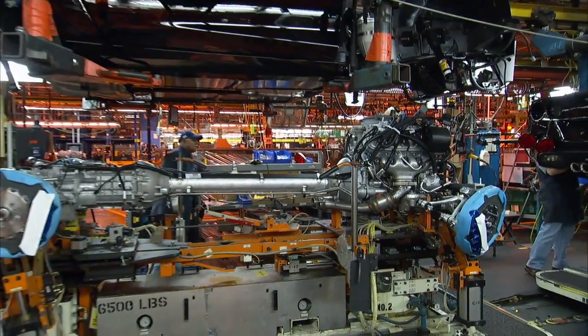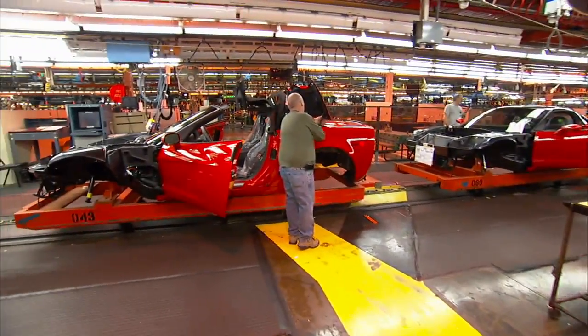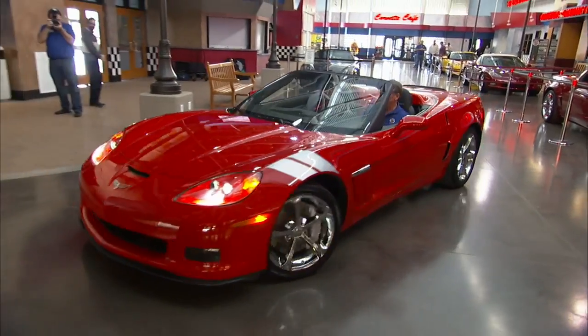The program is modeled after exotic build facilities in Europe for other high-performance manufacturers — it's really their pride and joy. The engine build is just the latest program offered to Corvette enthusiasts; owners can also watch their Corvettes roll down the assembly line, then take delivery at the Corvette Museum in Bowling Green, Kentucky.